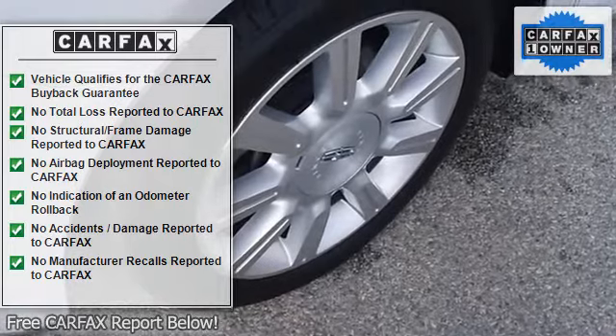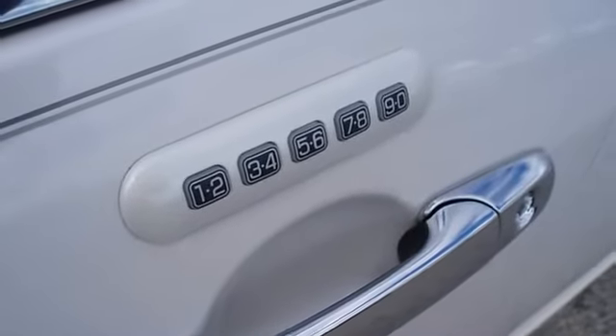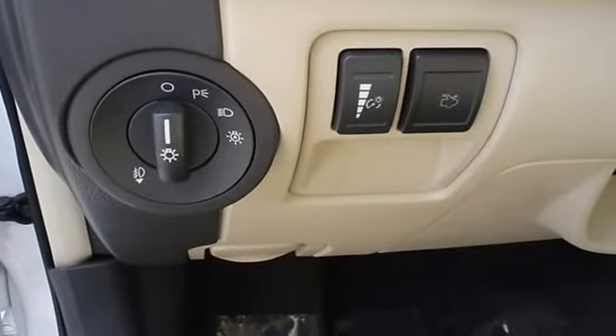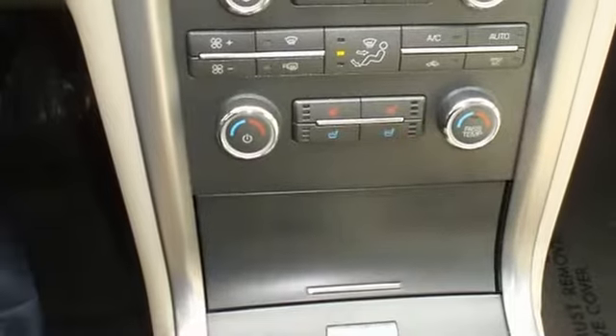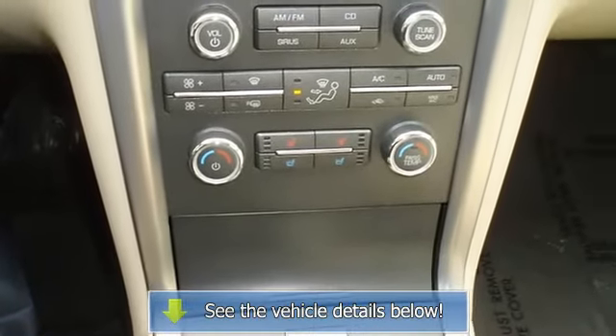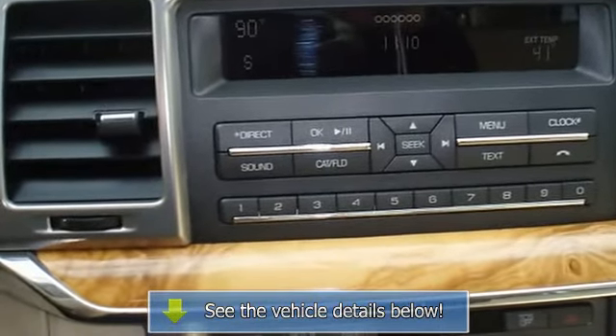100% auto check guaranteed. The interior of this vehicle is virtually flawless. Still has the new car smell. Very smooth ride. All electronic components in working condition. This vehicle appears to have had no warranty problems. All interior components are in good working order.